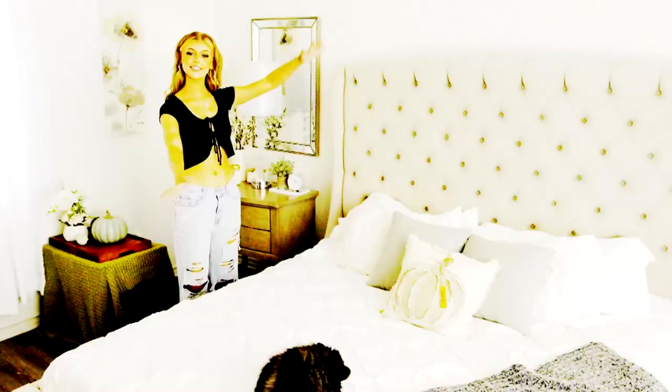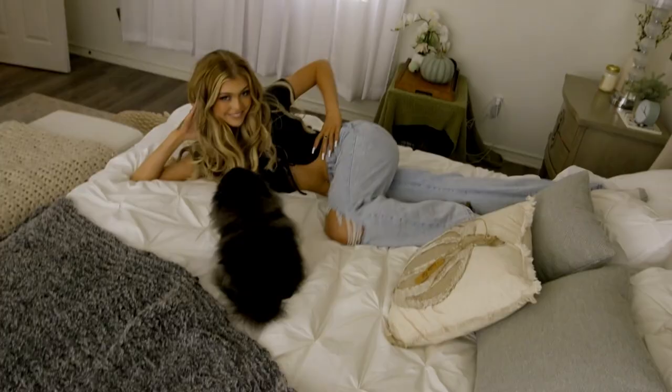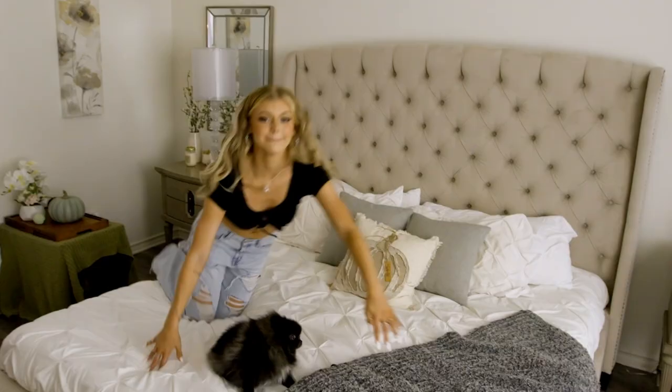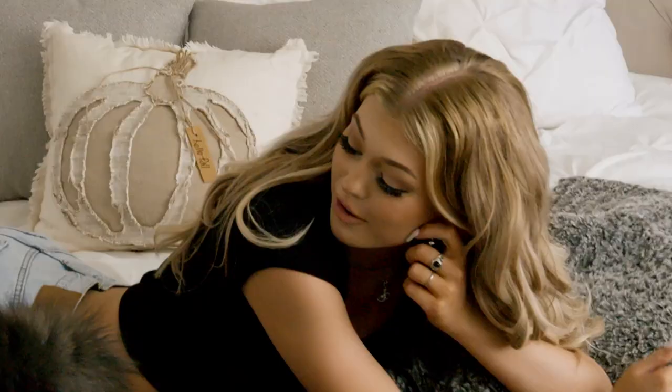This is my bed and this is where the magic happens. I ripped my pants. It means much all day long. Stop, you're so not photogenic.